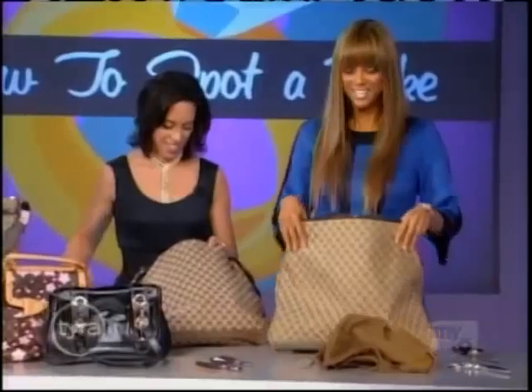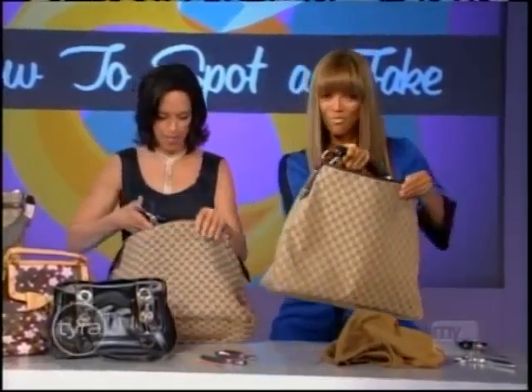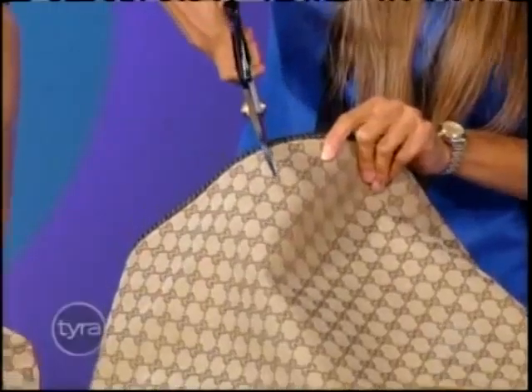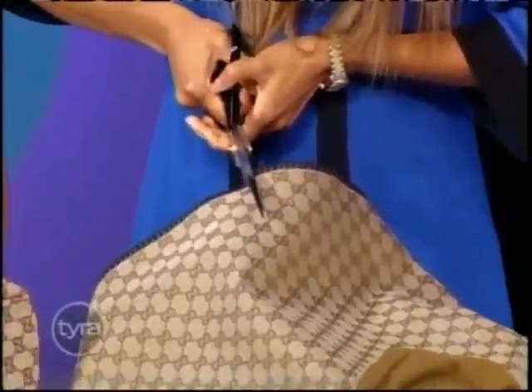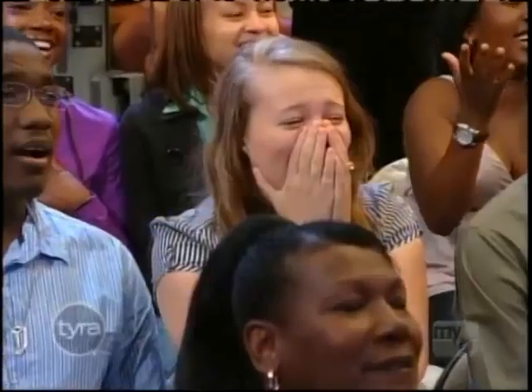Okay. So... when do I start cutting? Let's go straight down the middle. Straight down the middle? Let's go straight down the middle. $1,300.